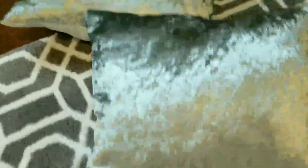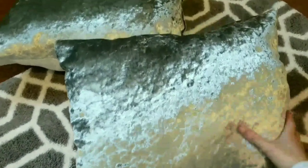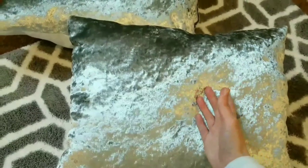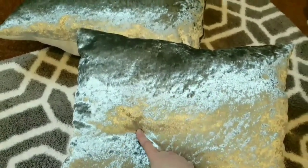I am all done with both of my throw pillows and I'm so happy with how they both turned out. I'm going to put everything together, and before I show you the end result I'll go ahead and insert the before video.